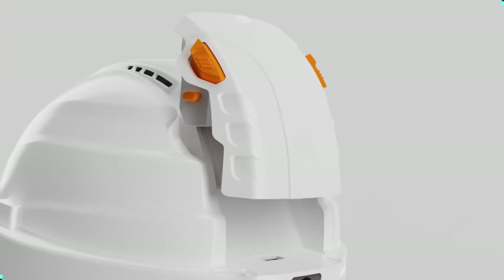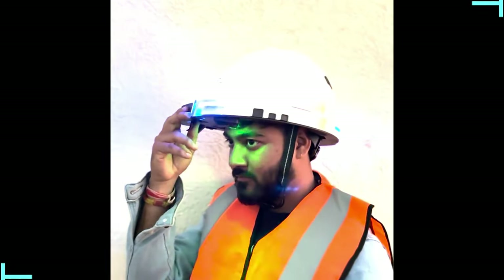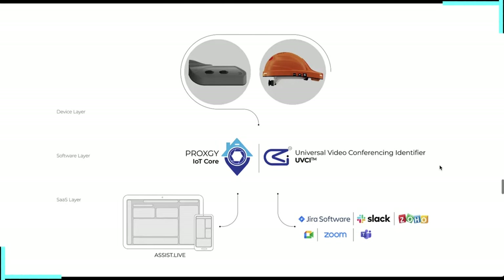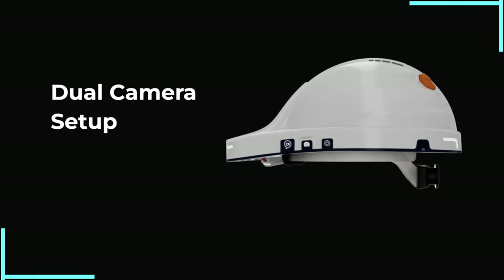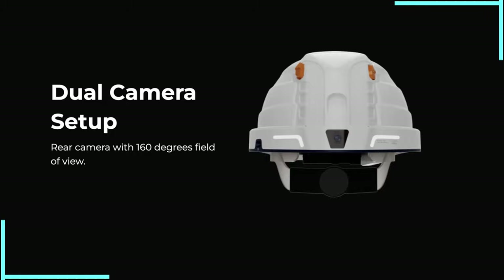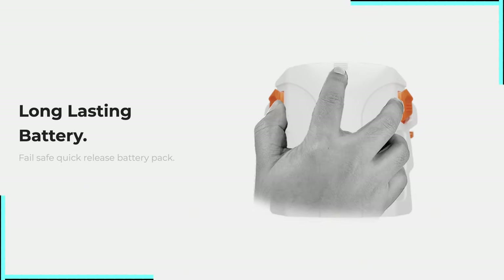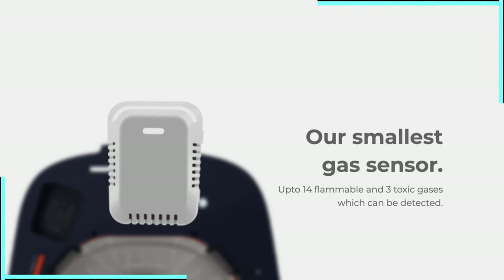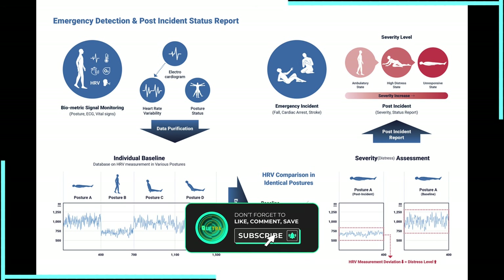AI wearable number 6: the Proxgy Smart Hat. This isn't your average hard hat — it's like if Tony Stark decided to redesign construction gear. It's packing more tech than a Silicon Valley startup: cameras, sensors, and enough connectivity options to make your smartphone jealous. It's got a dual camera setup with a front-facing infrared for low-light situations and a rear camera with a wide field of view. It also packs gas sensors that can detect up to 14 flammable and three toxic gases, proximity sensors to stop you bumping your head, and an SOS switch to alert HQ in an emergency.